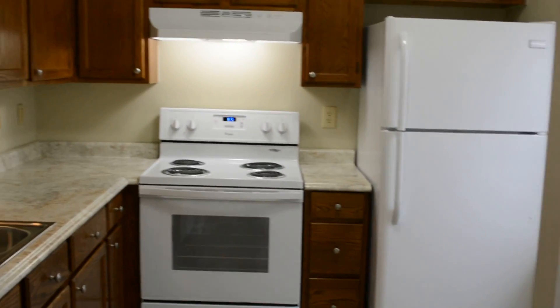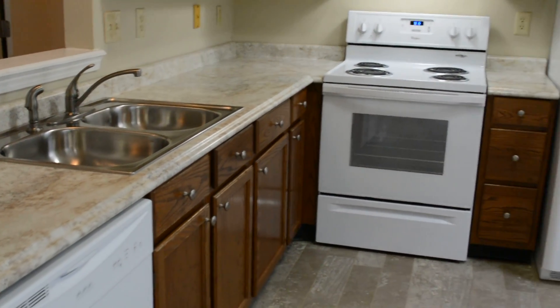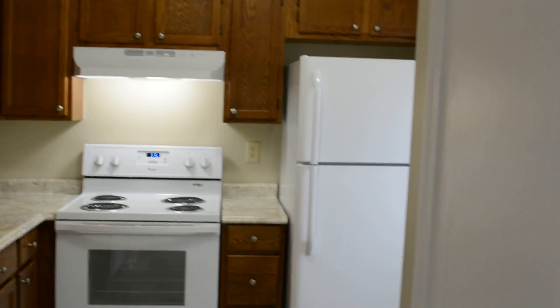And the kitchen — new countertop, sink, faucet, and all new appliances. And a nice sliding door that leads out to the patio.